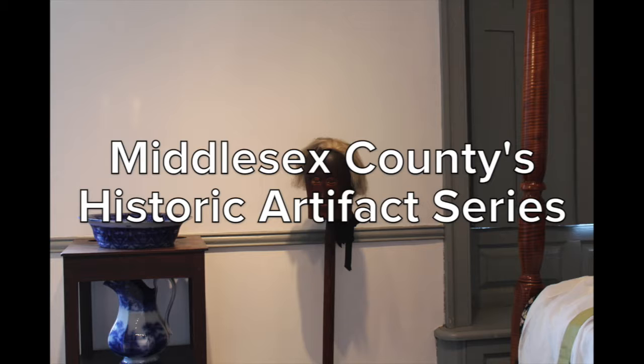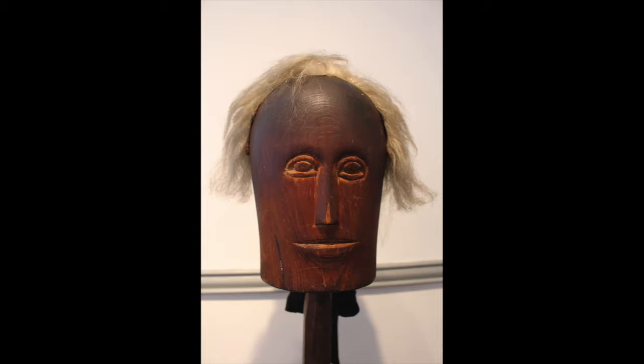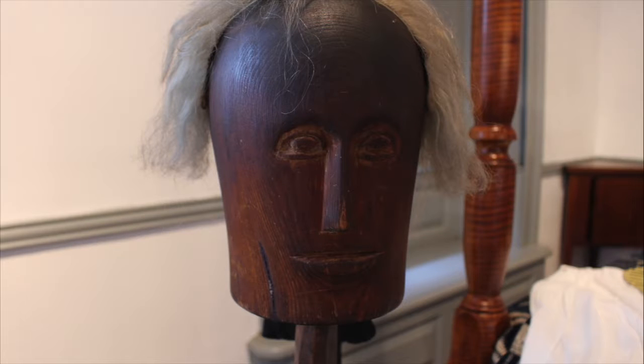Middlesex County's Historic Artifacts series continues with Episode 4: A Wig and Wig Stand. Pastors, prominent men, or even craftsmen wore short wigs with a silk ribbon that tied the hair tail. Wigs were first popular in France in the early to mid-1600s and became fashionable in England after the restoration of Charles II in 1660.